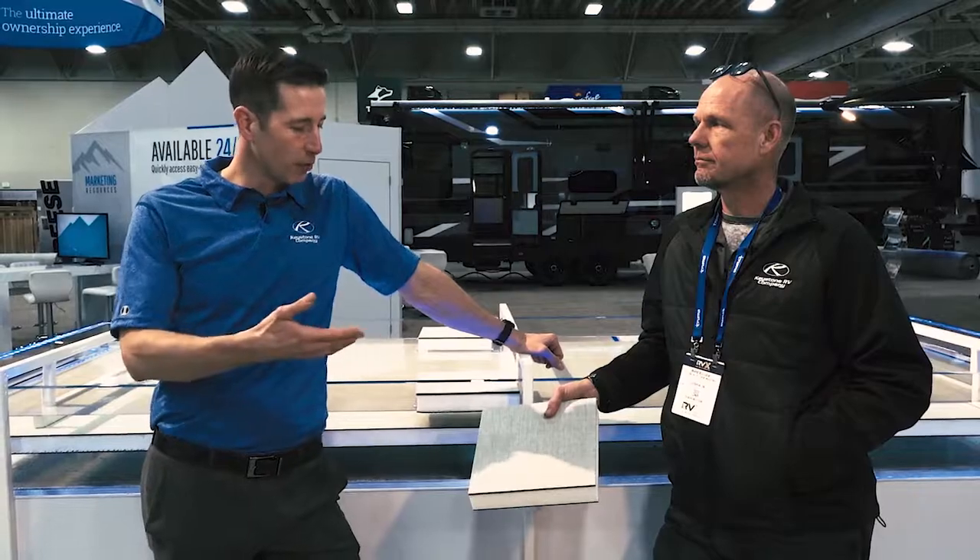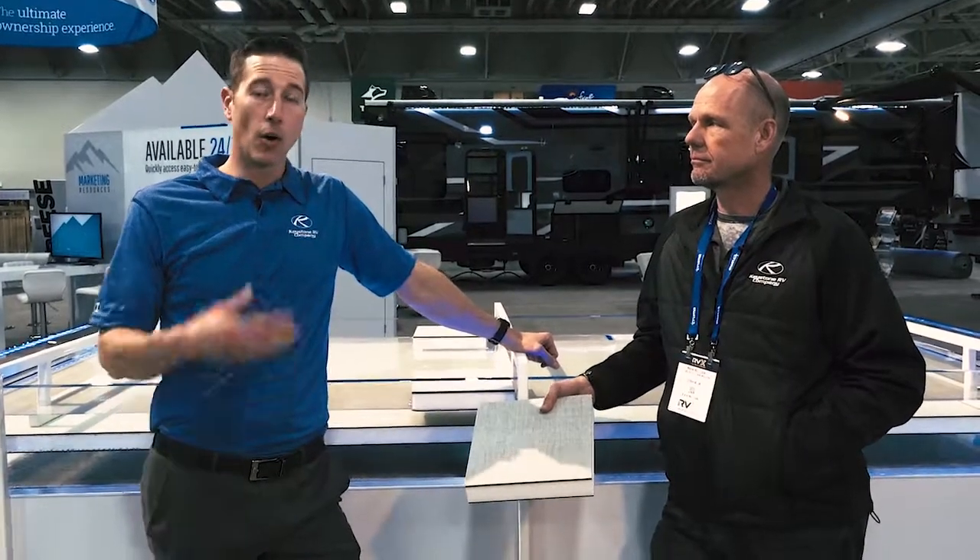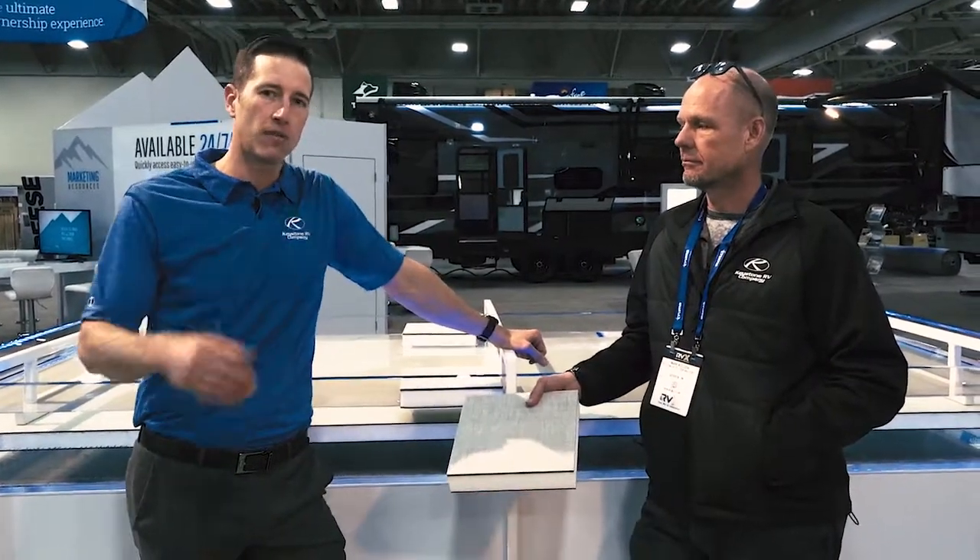Welcome to Salt Lake City and the RVX Show. I'm Jeff Runos, President of Keystone RV. I'm standing here with Senior Vice President of Engineering, Mark Bullock. We're going to talk to you a little bit today about our new composite floor, something that we've been working on in our own innovation lab back at Keystone RV for quite a while.